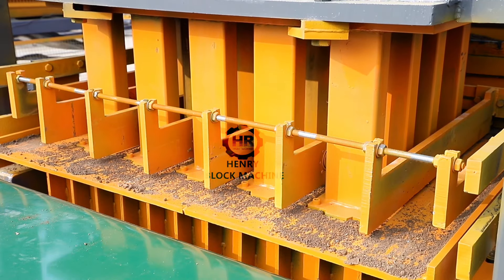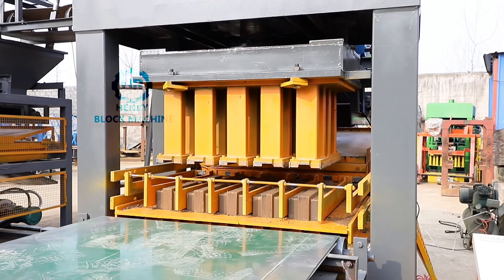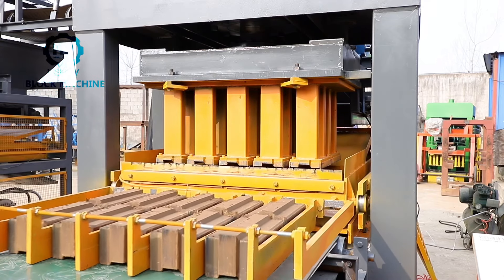Using the airbag to clamp it out to avoid bricks being broken when pushed. The entire compaction process is completed in one go. The six surfaces of the hydroform brick are uniform in density.